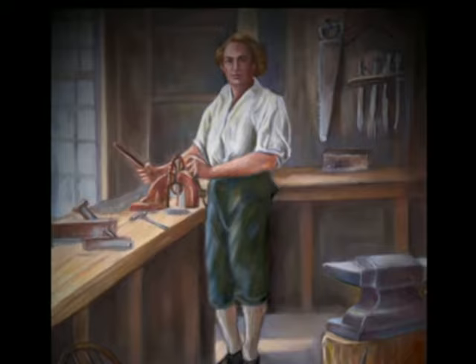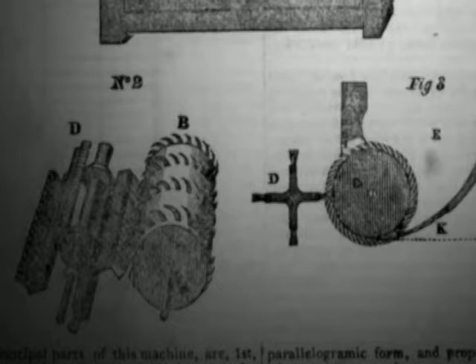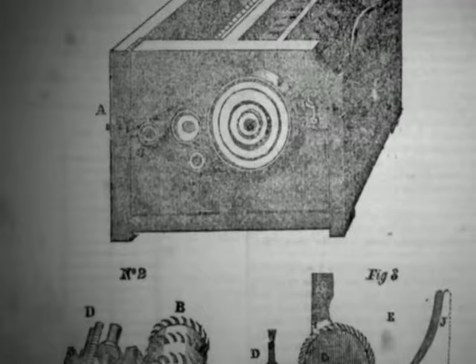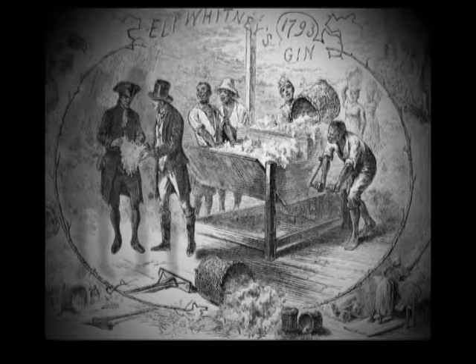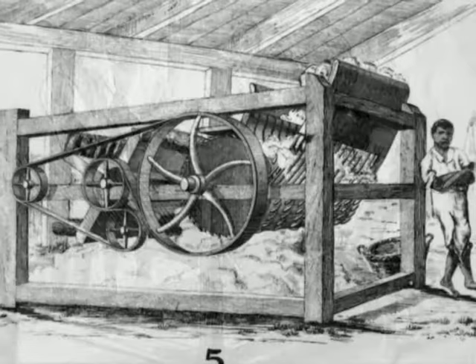Eli Whitney, who was a New Englander from Connecticut, visited the South. He was one of these Yankee tinkerers, and he came up with this device. It was so simple, any competent carpenter can make one in half a day. It had combs that would pull the cotton and then they would go through other combs, leaving the seeds behind. The seeds would go into one box and the cotton would go into another.